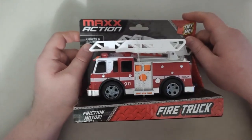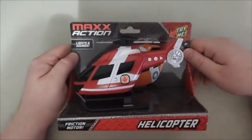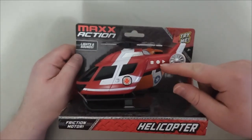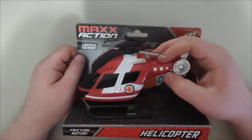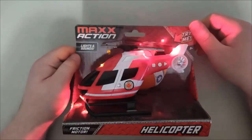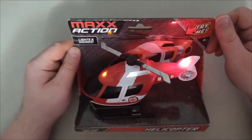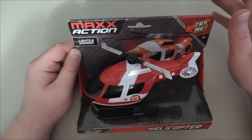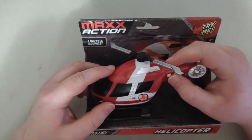Let's go on to the third and final vehicle: the helicopter. It has three buttons too. Here's the first one. And then here's the second one. It can be a little loud, sorry about that, but that's okay. Here's the final one.